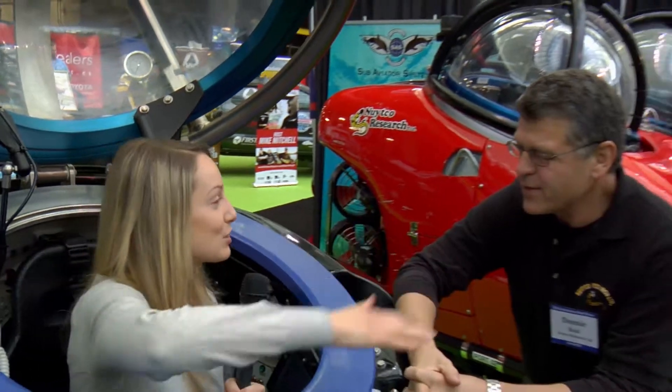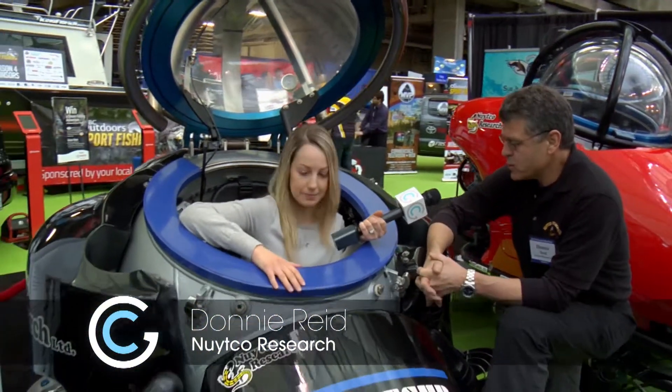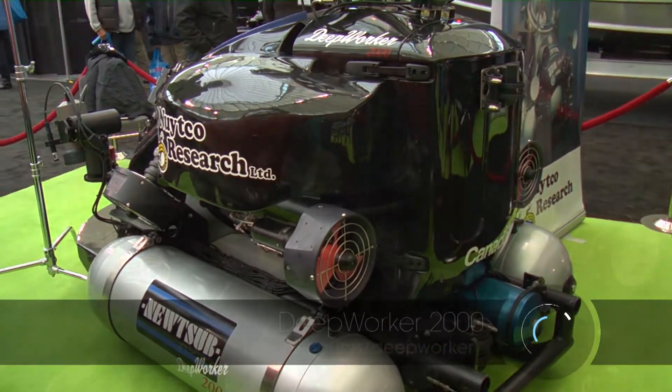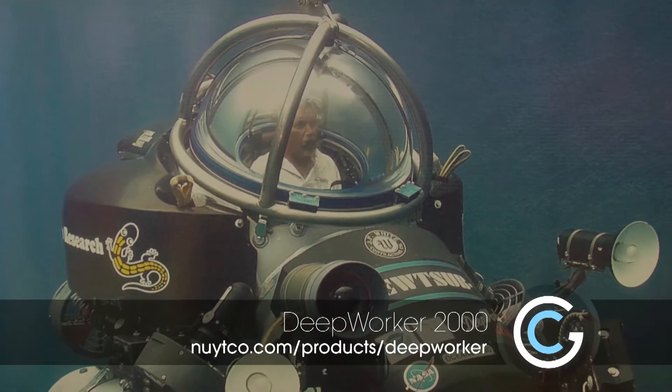I have found myself in the middle of my very own personal submarine and I am with Donny from Nutco. Thank you so much for joining us. This is a single person submersible, basically built around the concept of the chair, to be able to put scientists really quickly underwater.